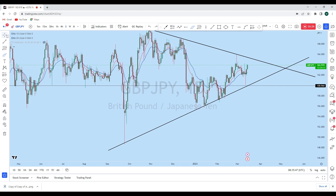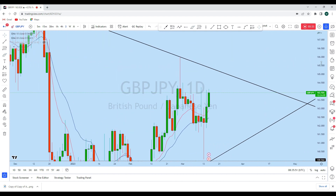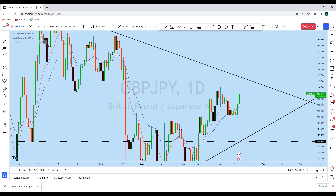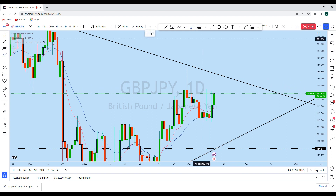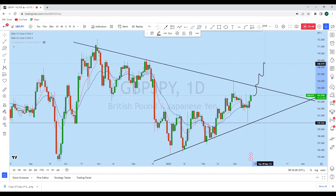We then saw the price creating a series of higher highs and higher lows on the lower time frame. At the same time, the price is heading into this daily resistance level. What we can expect on GBP/JPY is that the way it has grabbed liquidity and created a series of higher lows in this move, we could even see a break of this structure to create a new higher high.